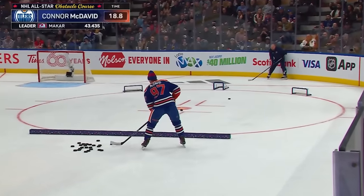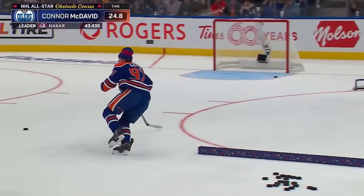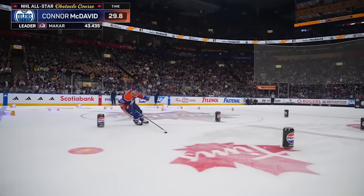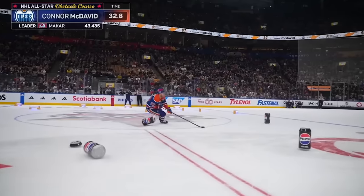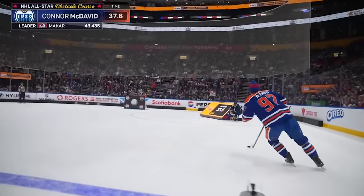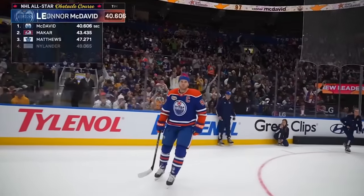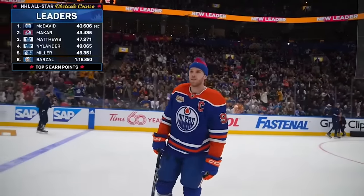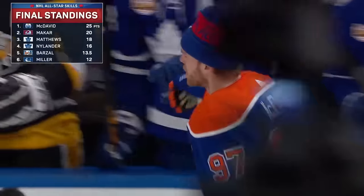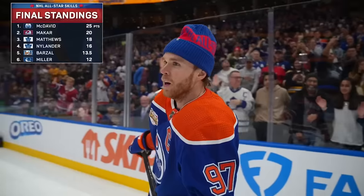47 seconds for a million dollars — that's a good start. Oh, just misses. This is the narrow one, this is the hardest one — he got it. Now this is an easy one for him, that's a piece of cake. Just don't fall down, Connor — you're going to win a million dollars. Don't fall down, Connor. Put the biscuit in the basket. One million dollar shot — here it is. Oh, no problem! What a performance by what we thought was the best player in the National Hockey League. Now we know. Incredible.